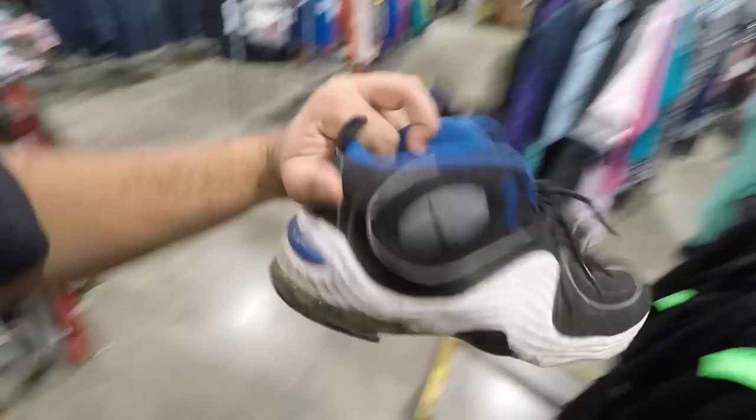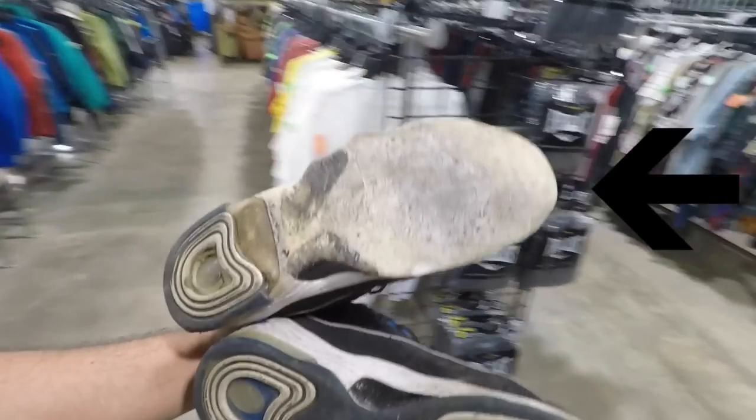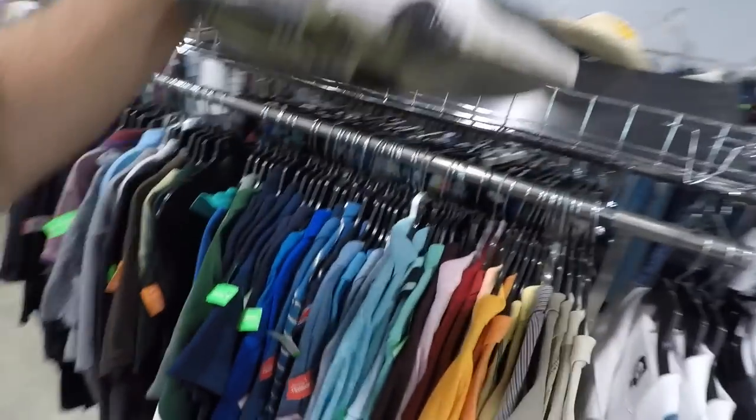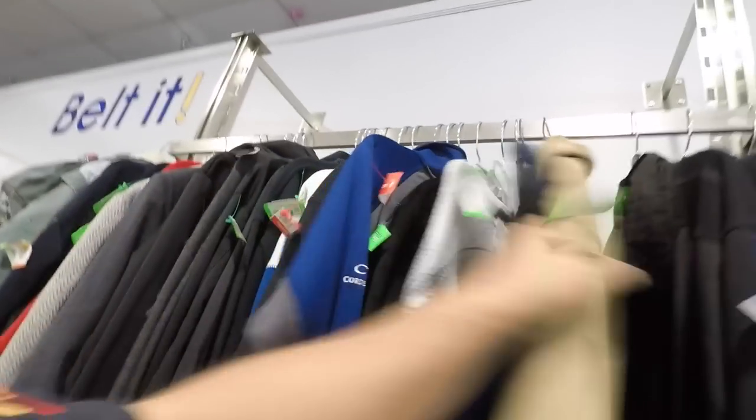In here fresh, rocking that Jordan fit. I see some pennies right here - 2008, 11 and a half, a little dirty. That is crazy, the bottoms are basically all gone. I'm checking the jackets no matter what - it is summertime but I got that sadness so I gotta check nonetheless.